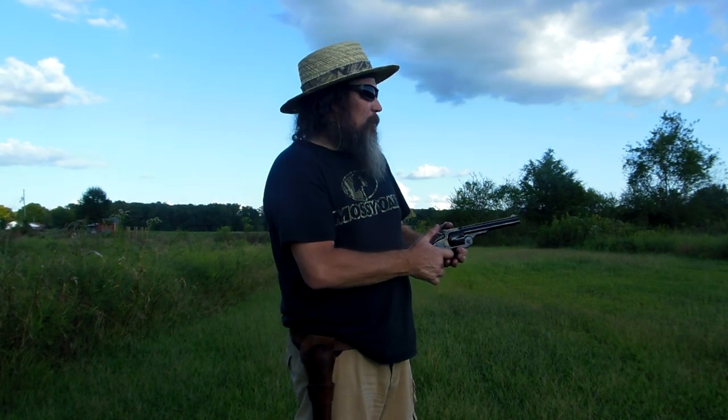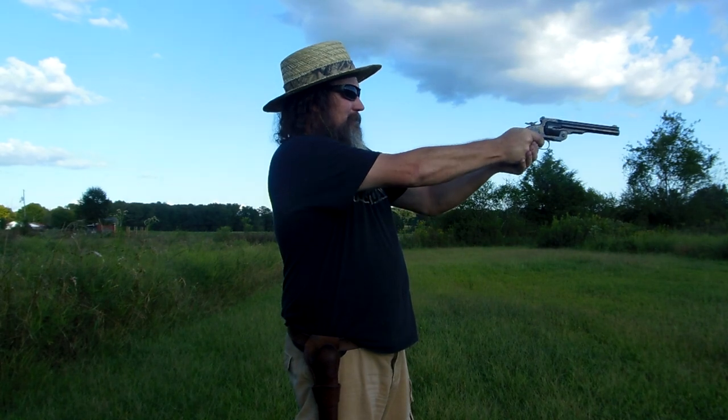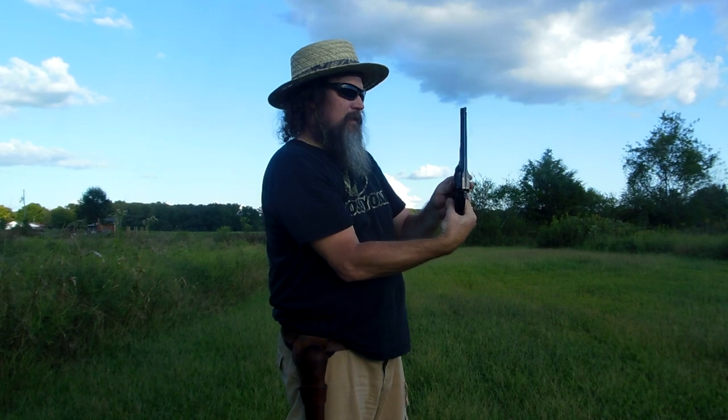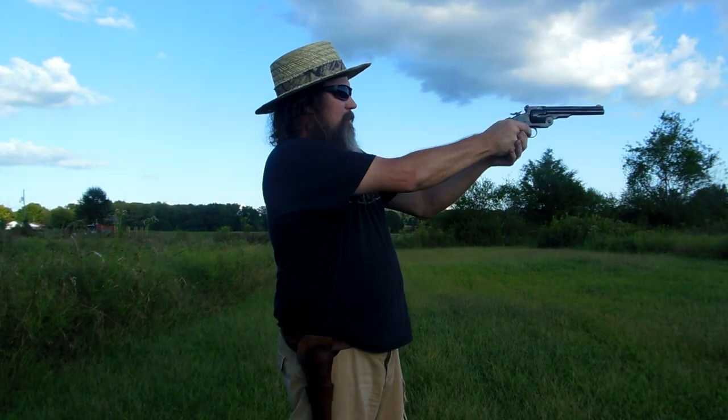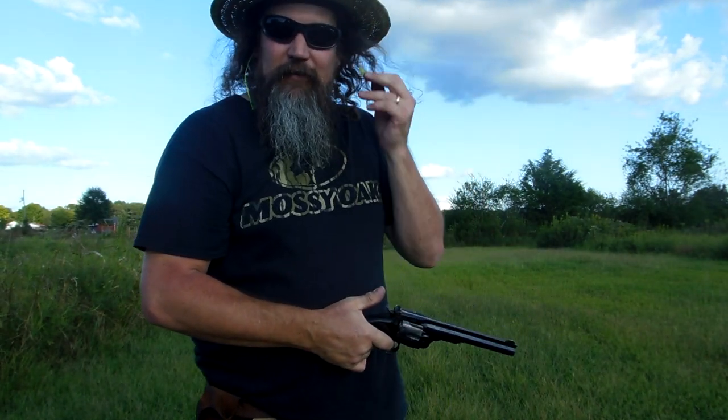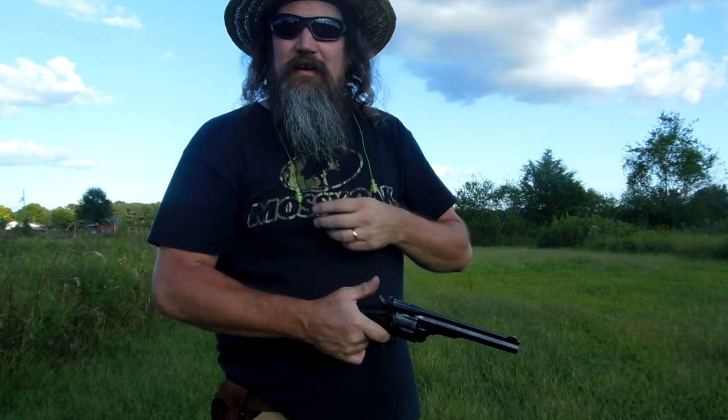I don't know if y'all can hear it or not, but my neighbor next door has got turkeys in a pen. Almost every time I pull the trigger on this gun, the turkey gobbles just as soon as I pull the trigger — it's as funny as it can be. It's boom, gobble gobble gobble. One more. I think I gave the turkey a heart attack — now I see it's still moving.